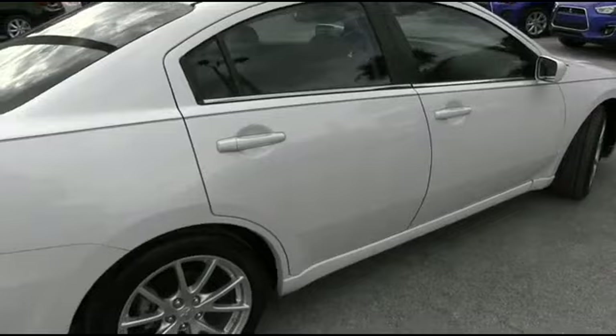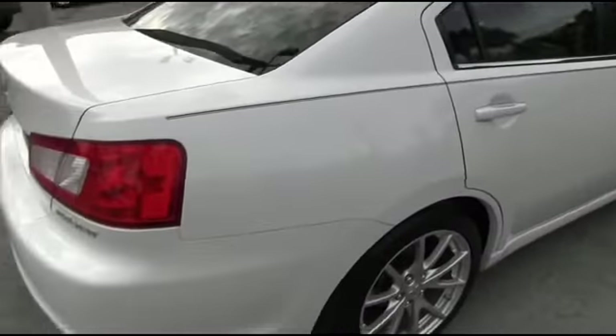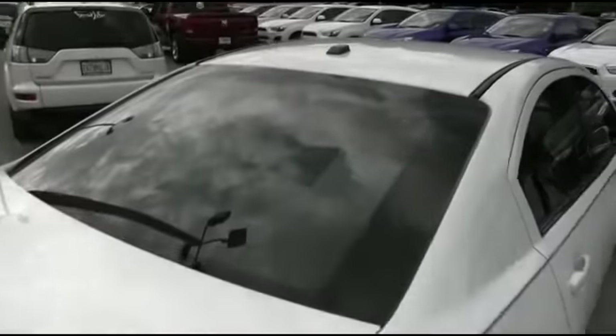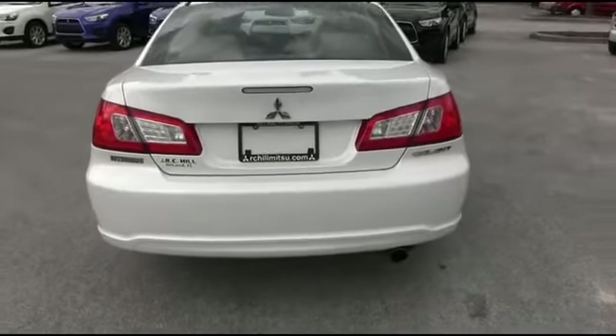Only 22,000 miles, local trade-in, super clean Carfax, Carfax one owner. Somebody rigged up — leather heated seating, cruise control, MP3 six-speaker system, navigation, super cold AC, tilt, keyless entry, power windows, mirrors, door locks, traction control. 21 in the city, 30 on the highway miles per gallon.